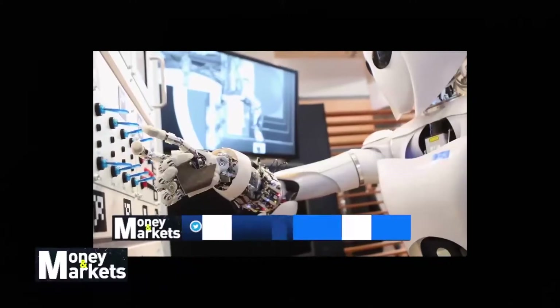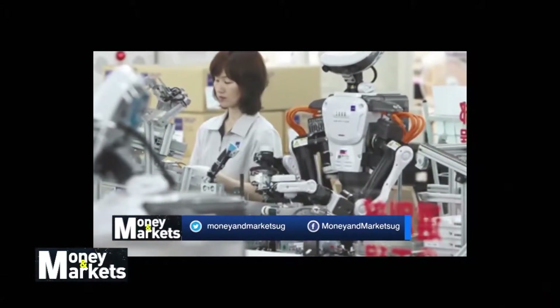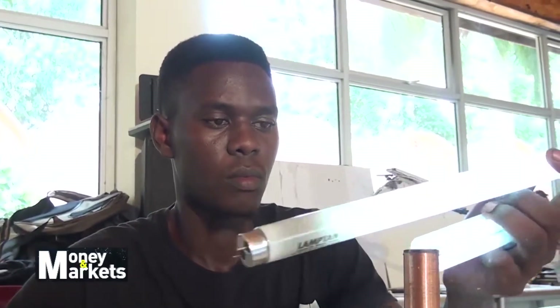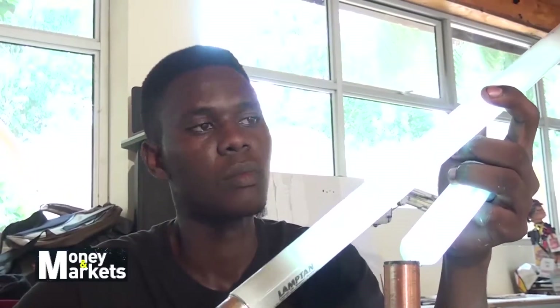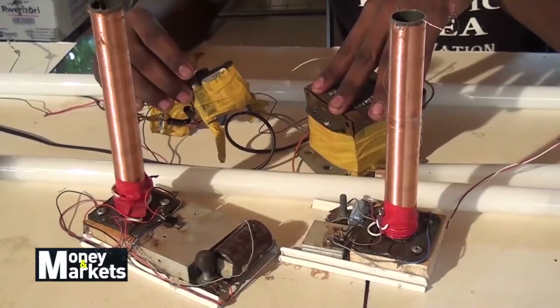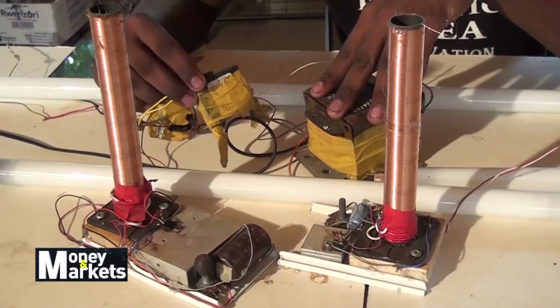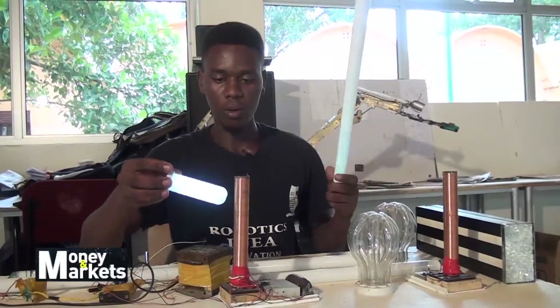We all have a mindset that technology comes from Europe, but this is a misconception. Mwaka Horas, a student at International University of East Africa, is one of a few Ugandans who have greatly played a key role in this space. He has innovated a system that enables lighting bulbs even with no connection of any single wire, and it can also light bulbs that are no longer working.